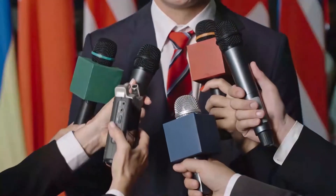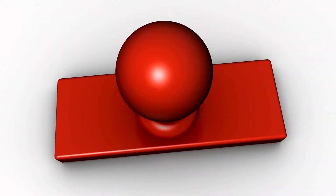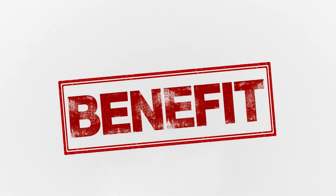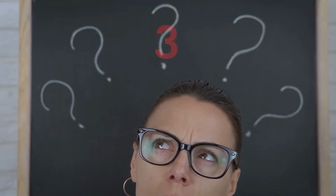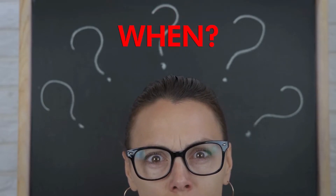We understand that the idea might sound unconventional or even controversial, but we're here to explore the potential benefits and shed light on what actually happens when you use baking soda in this intimate area. In this video, we are going to answer three main questions: Why do we suggest baking soda? How to use it? And when to use it? So make sure to stay tuned all the way to the end to find out the answers.